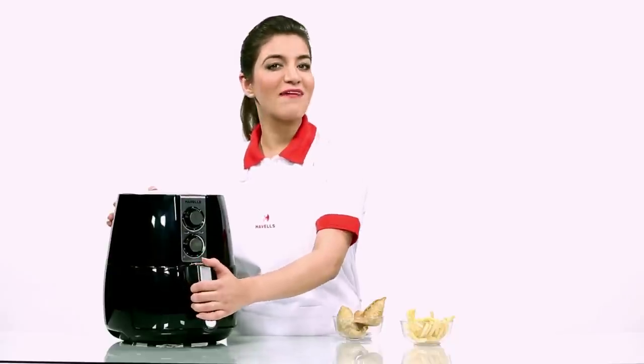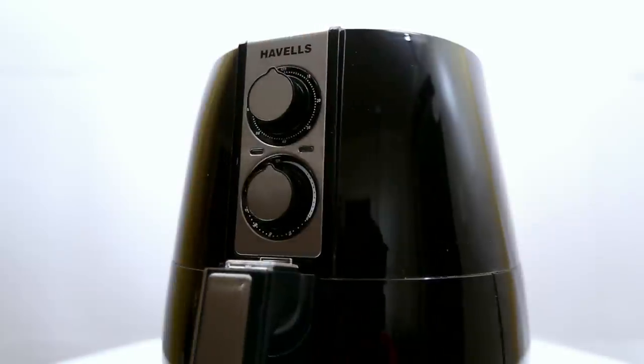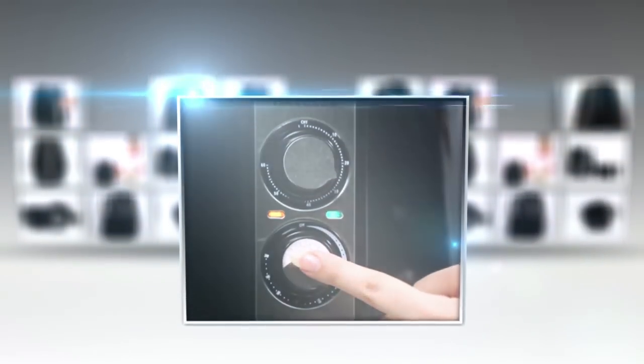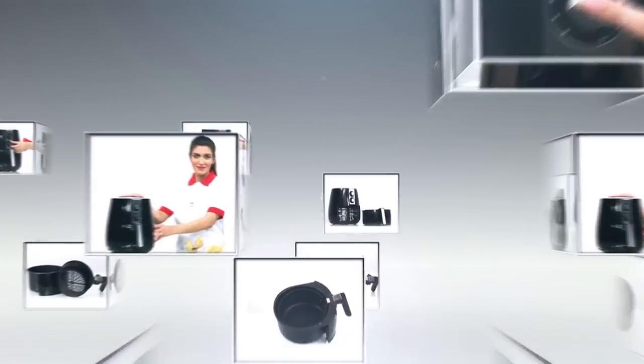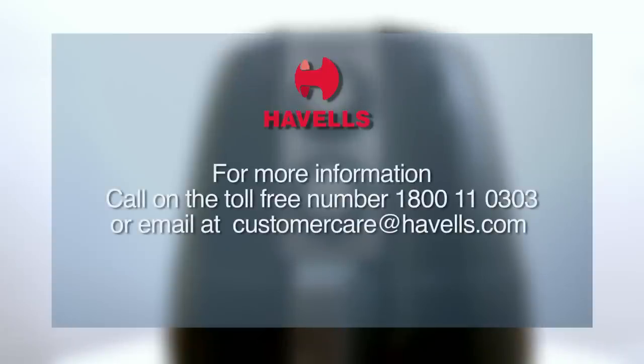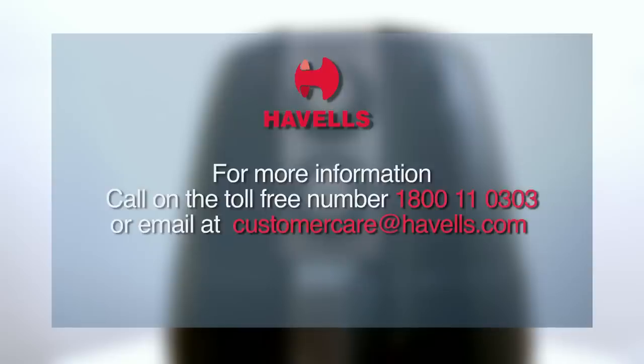Make Havel's Air Fryer your family's health companion and enjoy tasteful, healthy, oil-free cooking. For more information call on the toll-free number 1-800-110303 or email at customercareathavels.com.